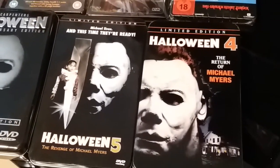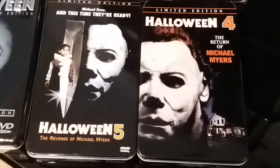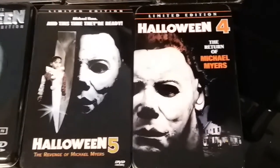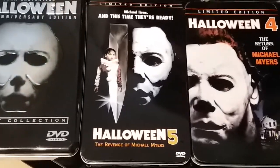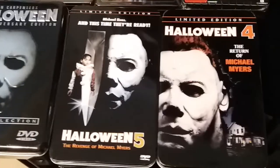Next up we have my Anchor Bay Halloween 4 tin, which I've had for quite a while now. They're very expensive, though sometimes you can pick them up a little bit cheaper than usual.